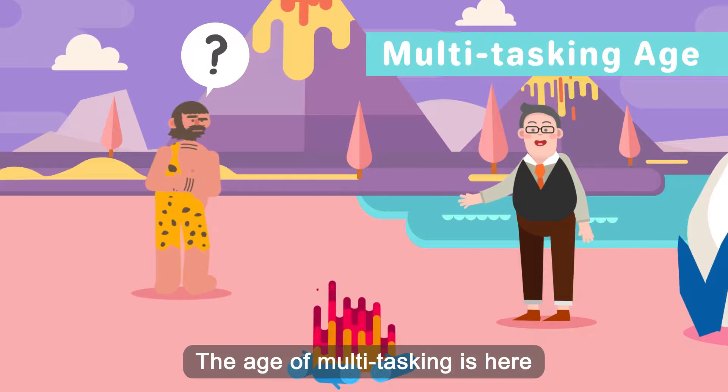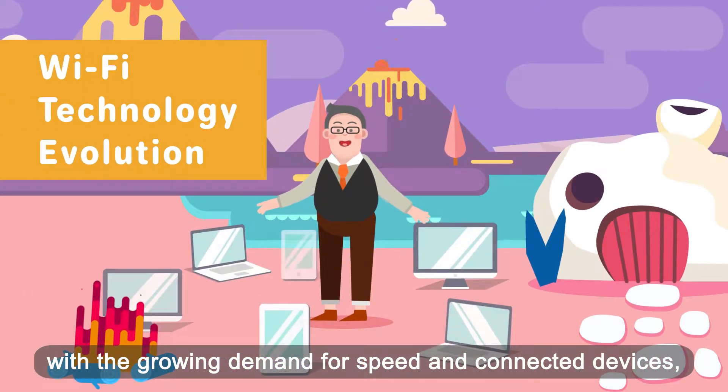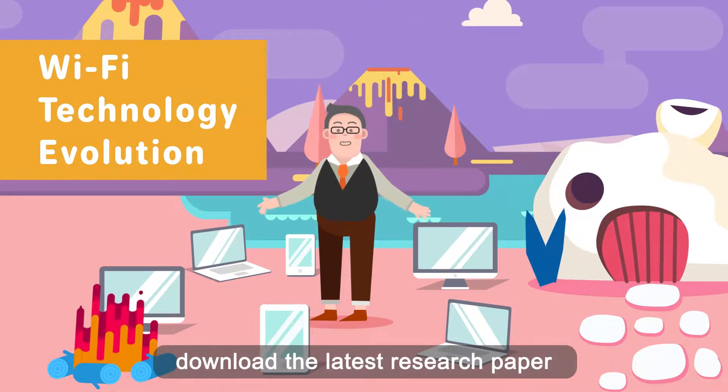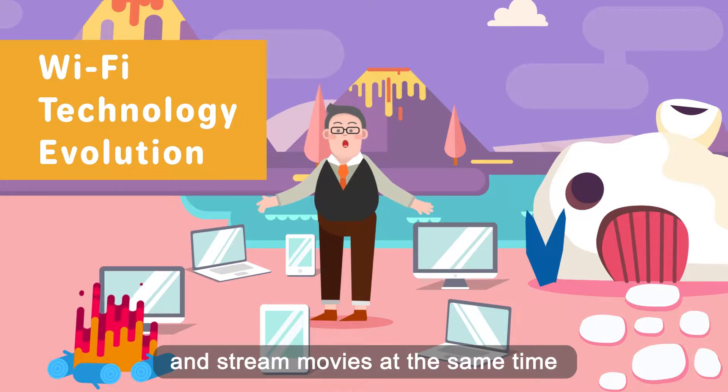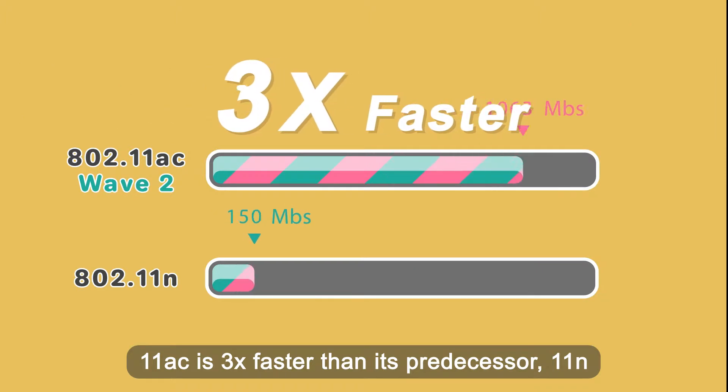The age of multitasking is here. With the growing demand for speed and connected devices, Wi-Fi technology has evolved to meet user demands. I can now surf the internet, download the latest research paper, and stream movies at the same time. 11ac is three times faster than its predecessor, 11n.